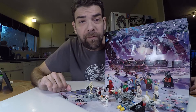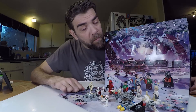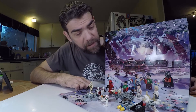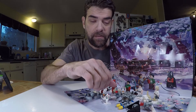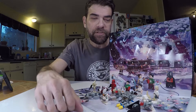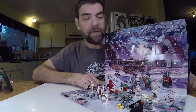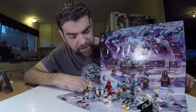Welcome back for another Star Wars Advent Calendar 2020. We're on Day 20, and Day 19 was the Tauntaun — pretty cool little build. The collection is getting pretty big, looks pretty good, got some cool little characters and builds in here.